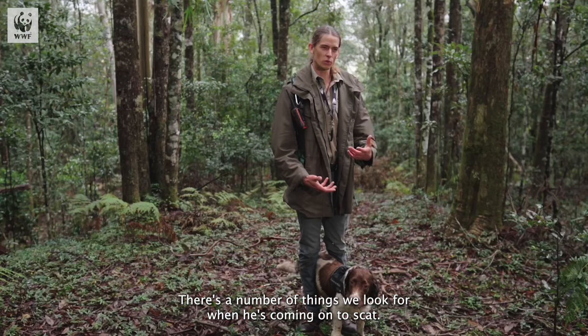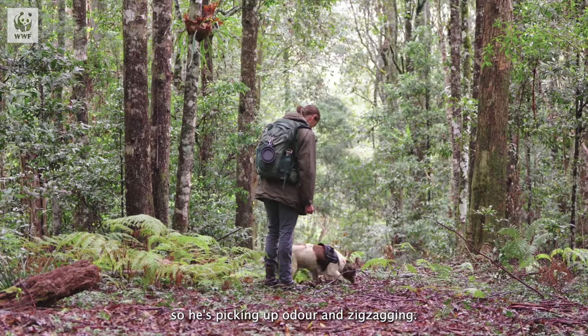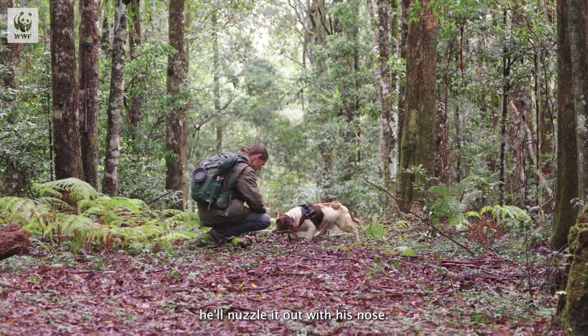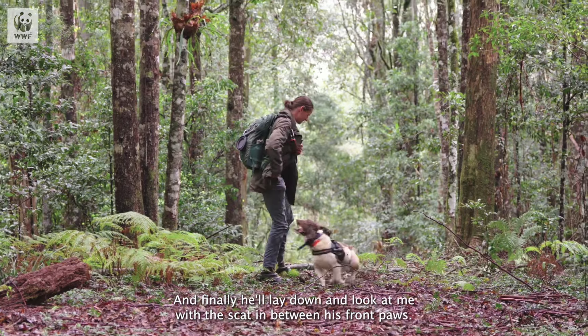There are a number of things we look for when he's coming on to scat. First we see a change in behaviour — he's picking up odour and zigzagging. Then as he drills in on a scat and gets closer, he'll nuzzle it out with his nose and finally he'll lay down and look at me with the scat in between his front paws.